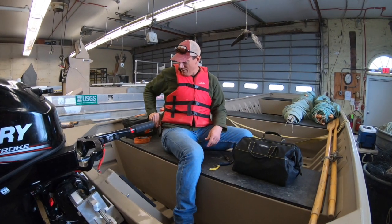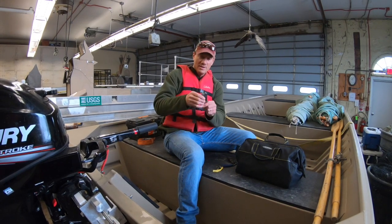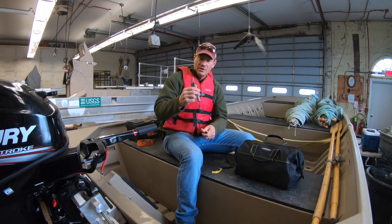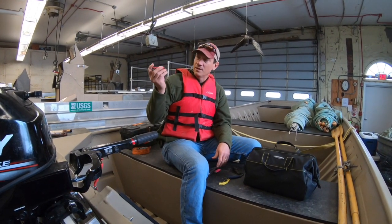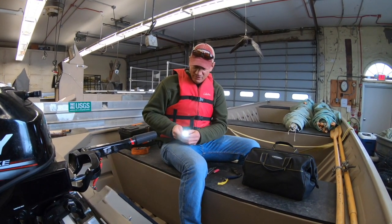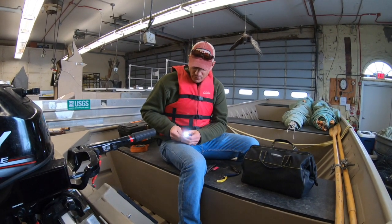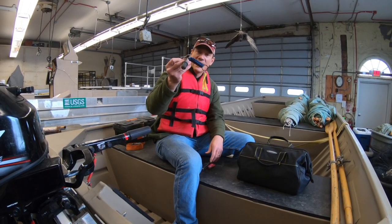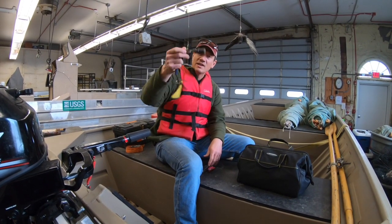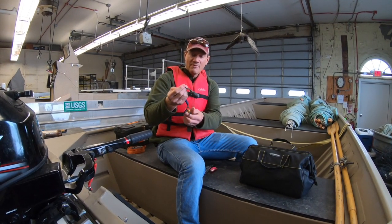A couple of things I usually bring anytime I go out on the water — believe it or not, I usually bring a Leatherman. It gets me out of a ton of situations. Then I usually bring a little flashlight, a little triple-A flashlight — this one's got a strobe on it. The other thing I usually have clipped to my boat bag is a carabiner with a spare boat plug on it. You need those.